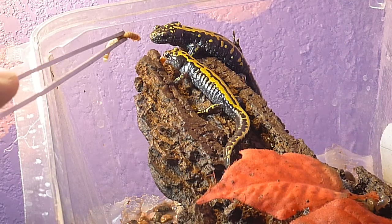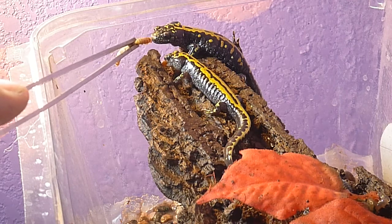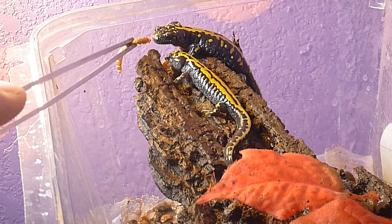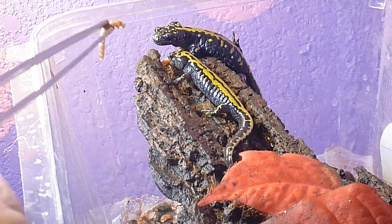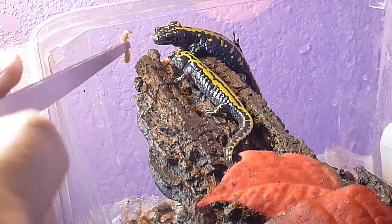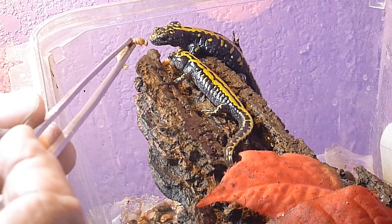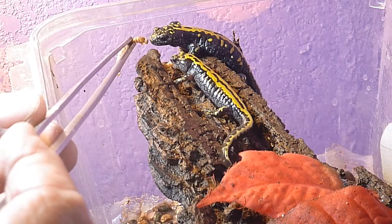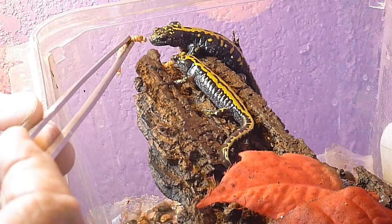I've had Goliath for almost 10 months now. One I call Little John — I think this is Little John right here, that lower one there. They have a surprisingly fast strike when they decide to go for the food.